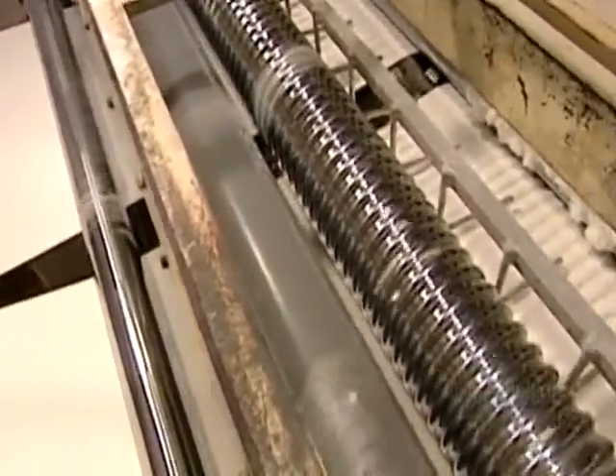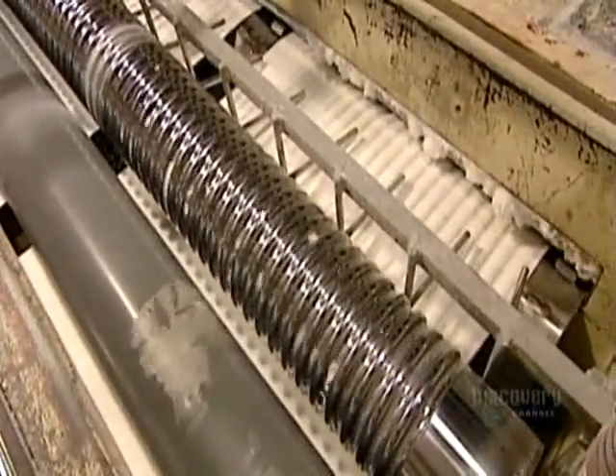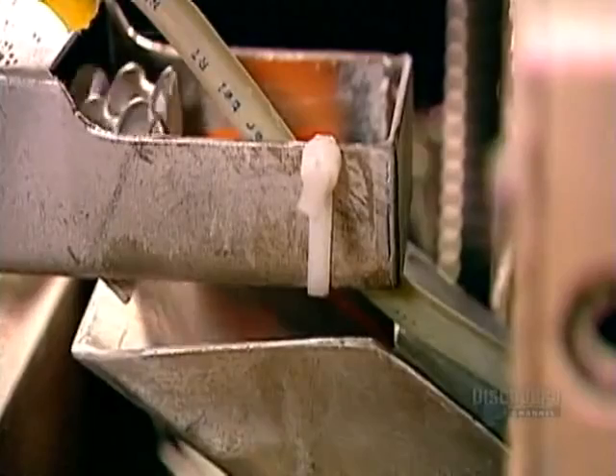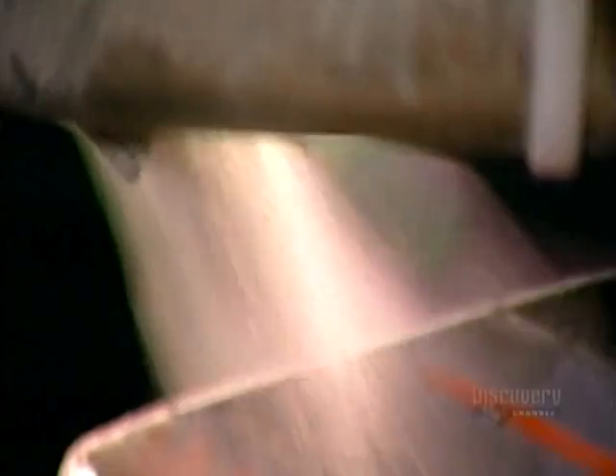Producing sanitary napkins begins with half-meter wide rolls of cellulose pulp. The rolls feed one long machine that does everything. First, knives spinning at 3000 RPM shred the pulp into a fine fluff.